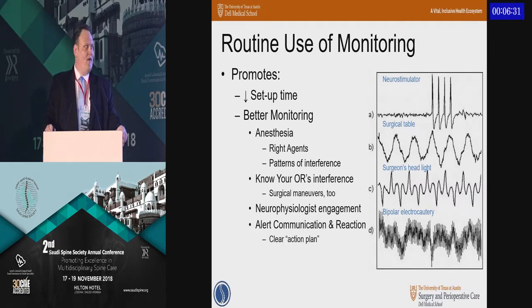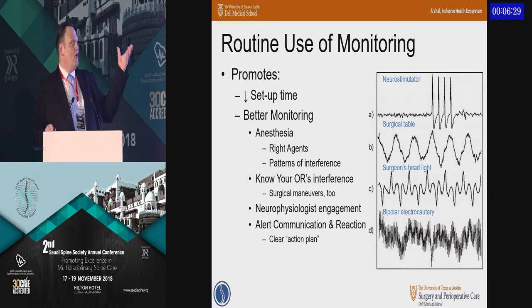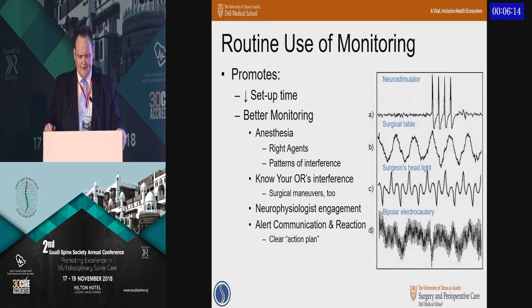For example, you get to figure out what the interference patterns for your OR are — from the table to the headlight to the electrocautery. The anesthesia team, if they're not particularly familiar with TIVA or the impact of different agents, will very quickly start to develop a pattern that works with the monitoring. A lot of that has to do with clear communication — knowing exactly what they're trying to tell you. In the States, with people from all over, communicating clearly can sometimes be an issue.